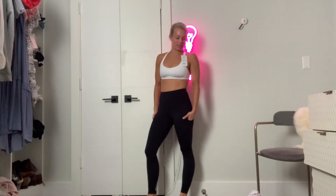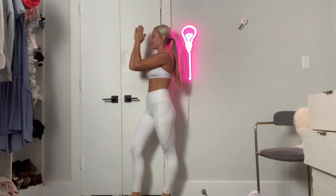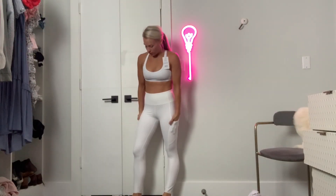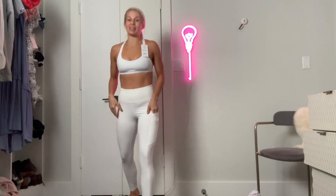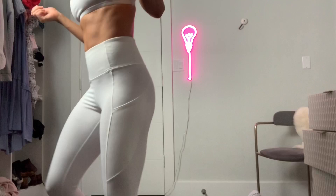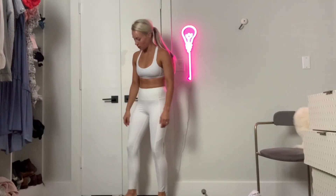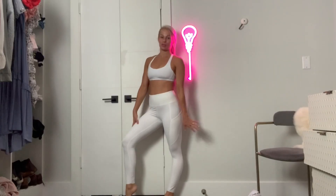Now I'm going to show you the white version of this pant. These are the white version of that pant. I'm going to say — stick with the black.